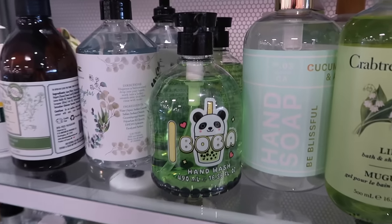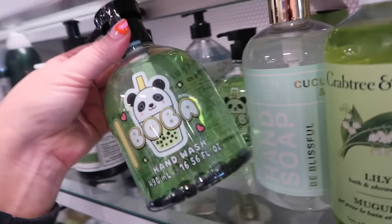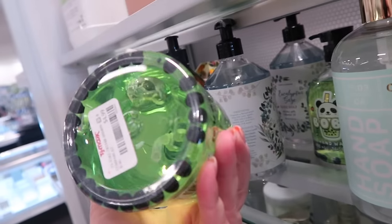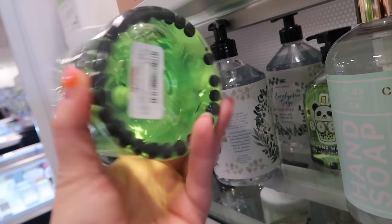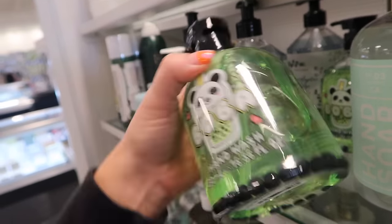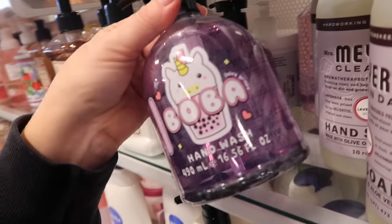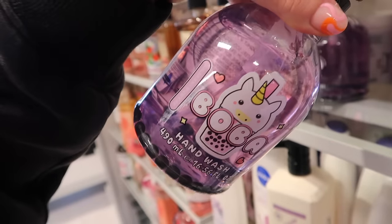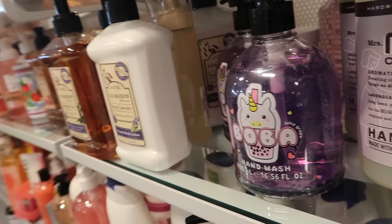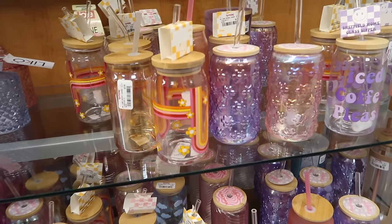These are too cute not to share — little boba hand soaps with beads at the bottom for $4.99. One is matcha latte and there's a juicy grape one too, by Asquith and Somerset. They make tons of different body scrubs. They also have so many more of those glass cups — I love the colors of the iridescent daisy ones for $7.99. There's also 'Iced Coffee Please' and a cloud design. They keep getting cuter every week.